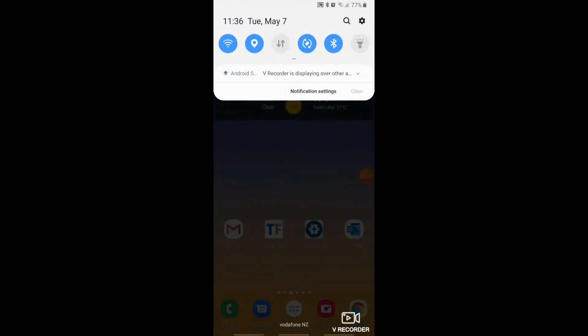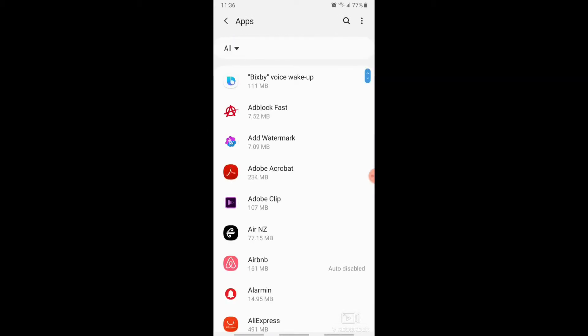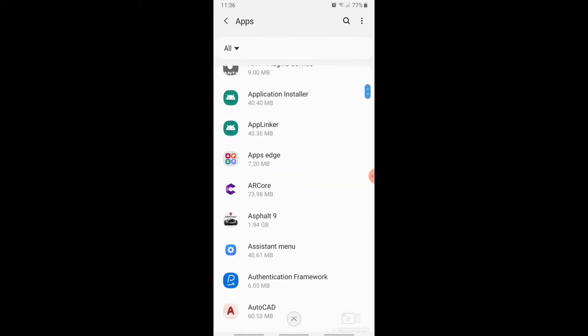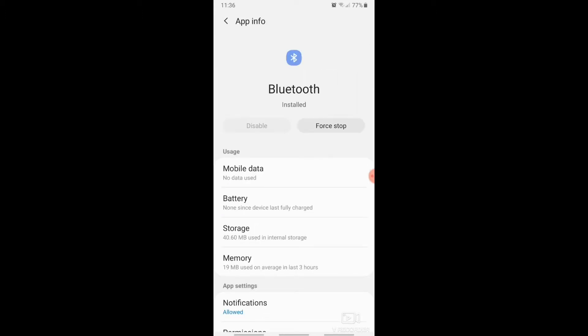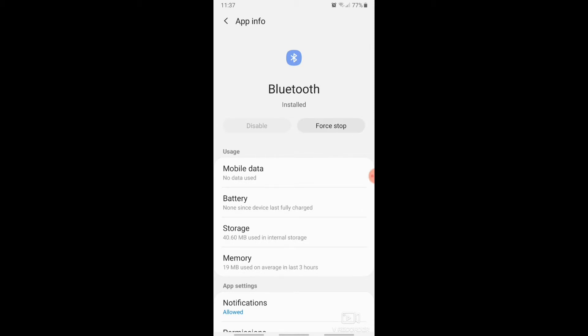To reset the Bluetooth, go to Apps and at the top right corner there are three little dots. Click on that and choose 'Show system apps', then scroll down and look for Bluetooth. Force stop it — make sure none of the Bluetooth devices are connected to your phone — then go to Storage and clear the cache and the data. You'll see the size, data, and cache will say zero KB.